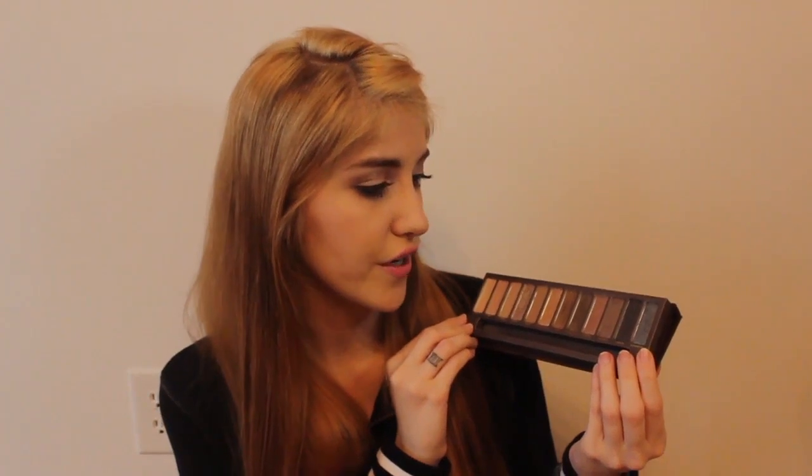My last makeup favorite for March is a palette that I left behind when I moved to California. I left it at my parents' house and I was so upset to be without this palette for a year. It is the original Urban Decay Naked palette. I went to visit my parents about a month ago and I immediately grabbed it, and I honestly haven't stopped using it since. It's the most beautiful palette — the Naked palettes are my favorite. I use pretty much every color in this palette. So if you don't have the original Naked palette, I definitely suggest it.